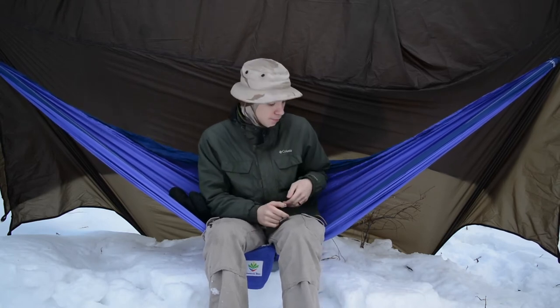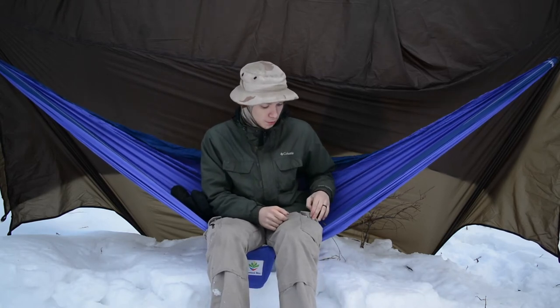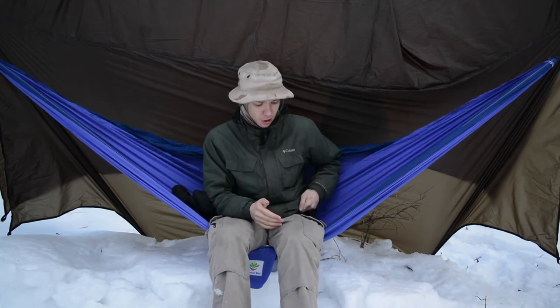Please don't forget to comment, like, share, and subscribe if you want to see more awesome Alaskan content. Without any further ado, let's roll into this stuff.